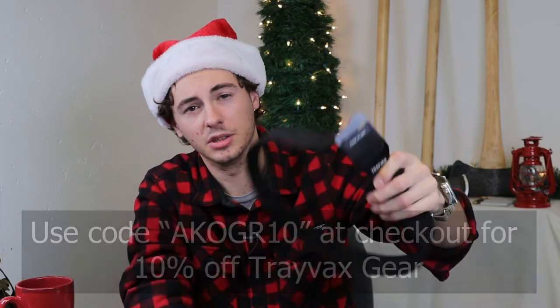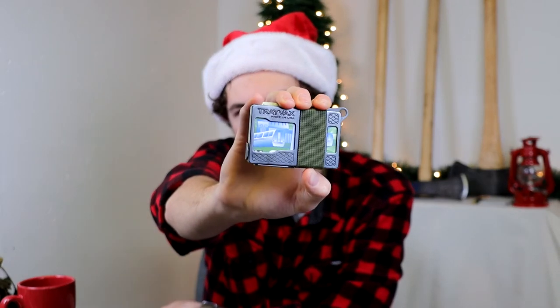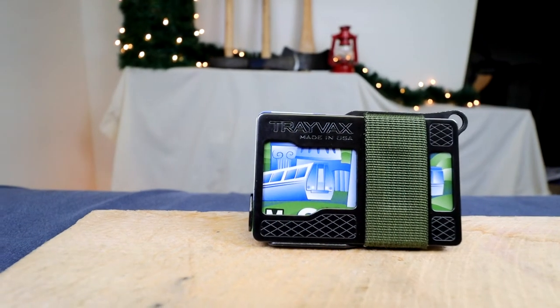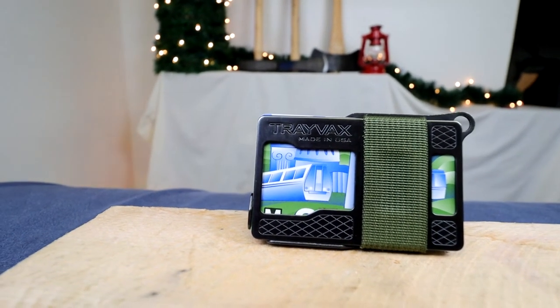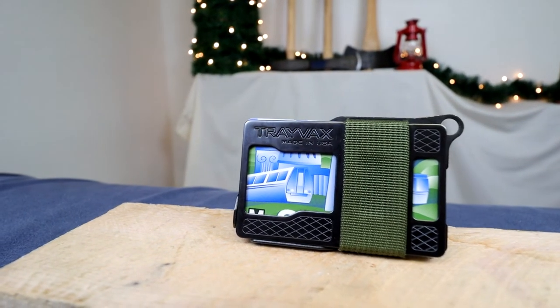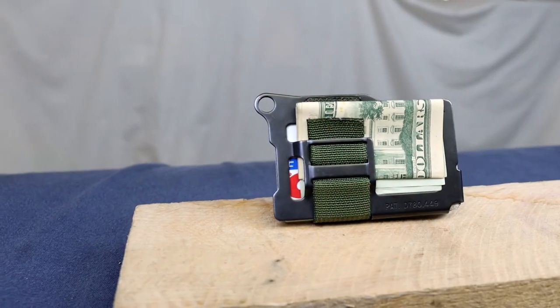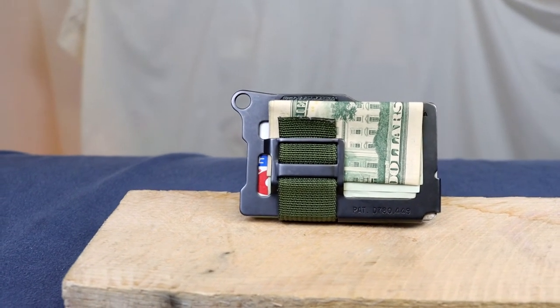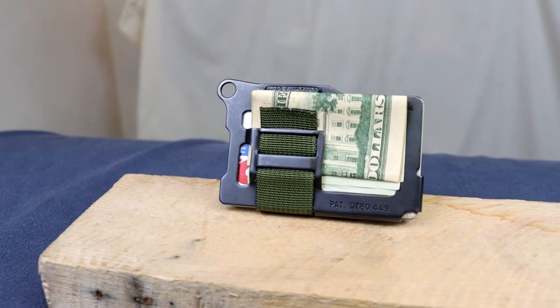Another everyday carry item often purchased around the holidays is a new wallet. This is another product made by Trevax — the Trevax Armored Summit. I've carried this wallet for several years now. I purchased it as a self Christmas gift, and I also got my dad one and he really likes his. You can choose four different band colors, and it features a slim and minimalistic design with RFID blocking and a money clip on the back.